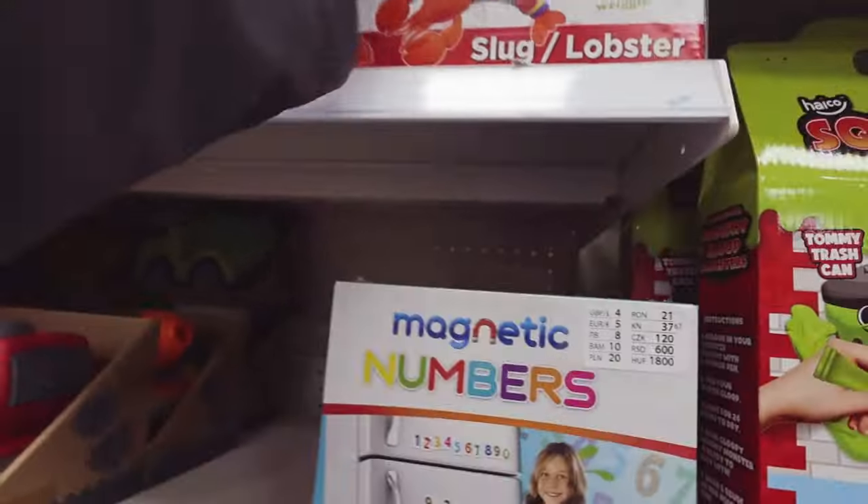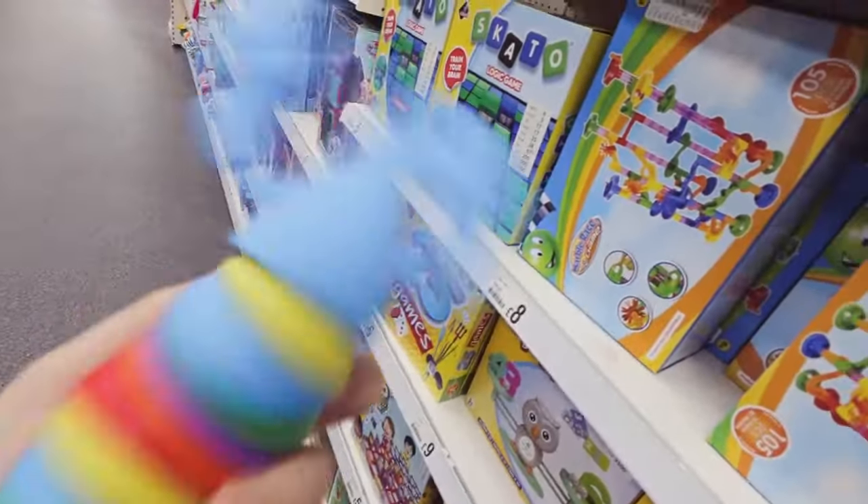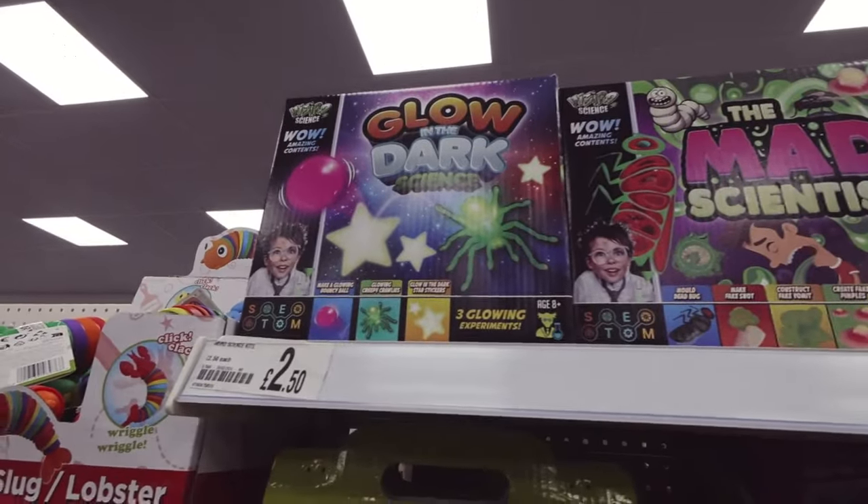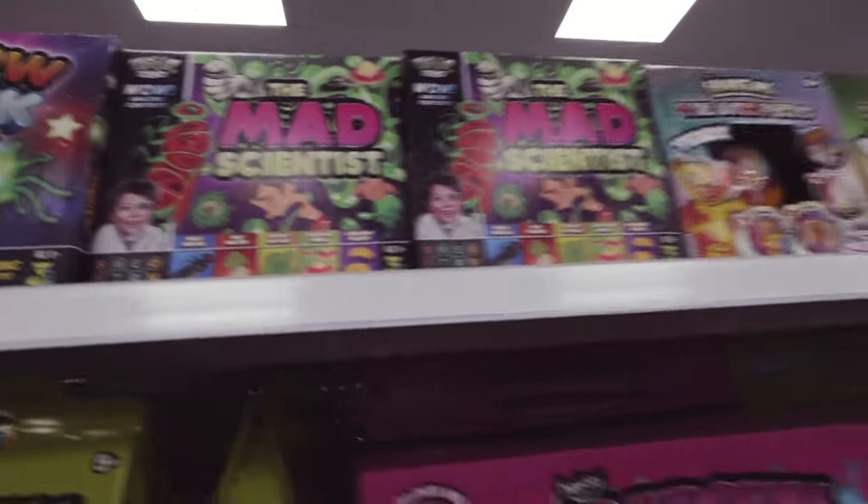Does anybody else's older kids love the sensory stuff like the slugs and caterpillars? These are good for gifts for people at school - glowing dark stars, mad scientist sets, little sets like that.